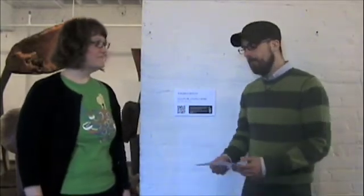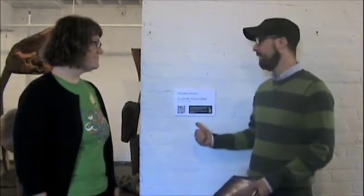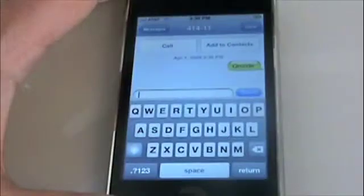Now, what is a QR code? Basically, it allows any visitor with a 3G cell phone — a cell phone that can access the World Wide Web — to access information about the exhibit.